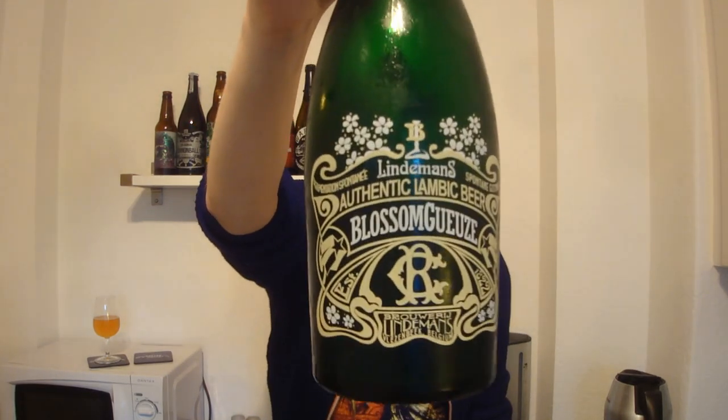This one is a newer — not the newest but a newer release from Lindemanns. This is the Lindemanns Blossom Gøse. It's a Lindemanns Gøse made with elderflower at six percent. I think this is in the Cuvée Renée series. It says here it's based on a blend of 12 months...